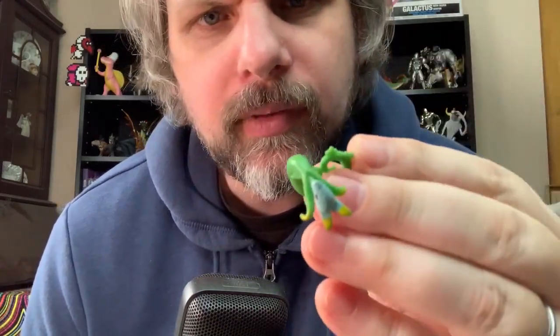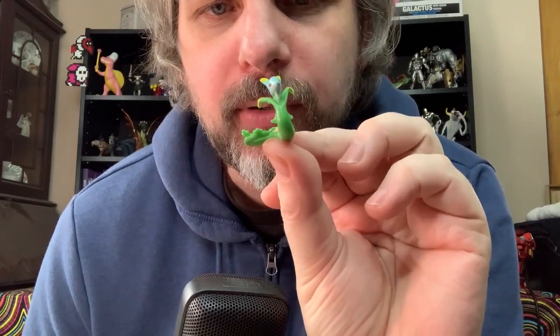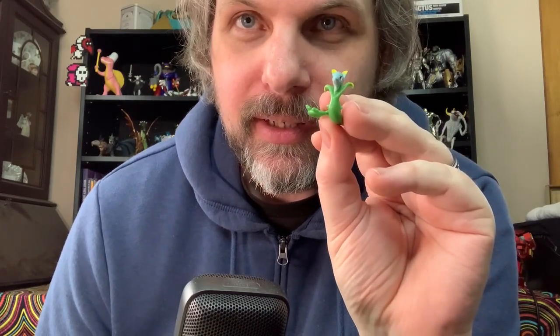Is this a Pokémon? Tiny Pokémon — I don't know which one it is. My Pokémon knowledge falls off greatly after the first generation, or whatever has been on Pokémon Go. I don't recognize this one — I'm not sure what it is, but it's very cute.